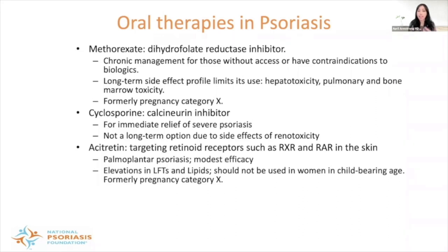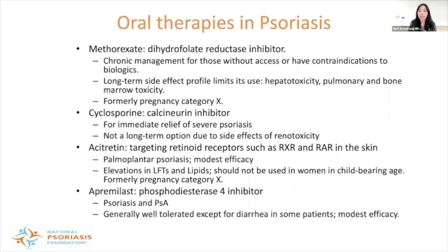Acitretin targets the retinoid receptors, such as RXR or RAR, in the skin. It has been mainly studied and can be effective in palmoplantar psoriasis. At 10 mg or 25 mg per day doses it has modest efficacy, and it has been associated with elevations in liver function tests as well as lipids. It's very important to remember that acitretin is not to be used in women of childbearing age and is also pregnancy category X.